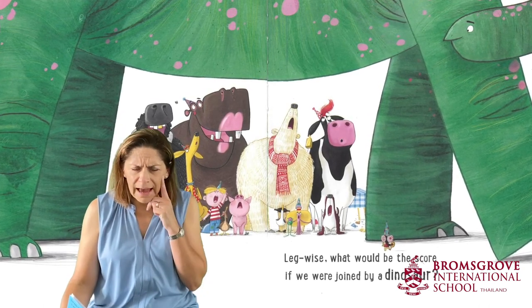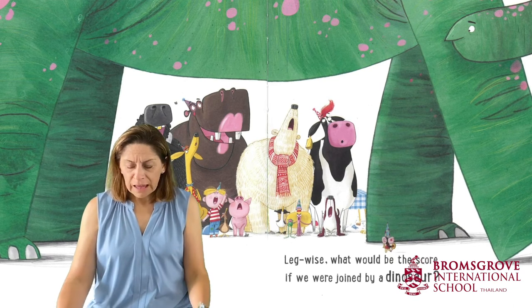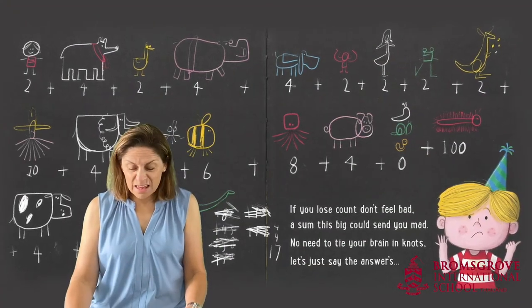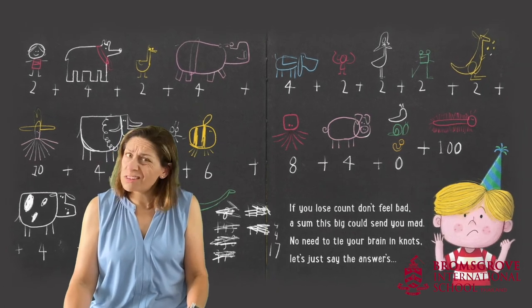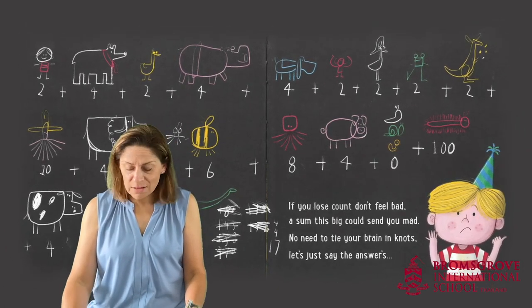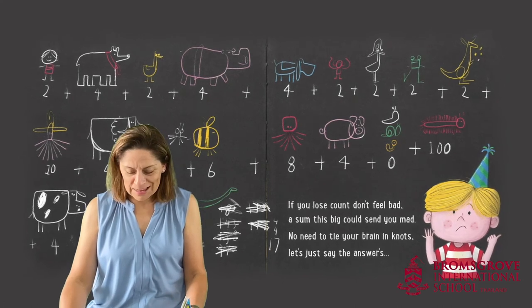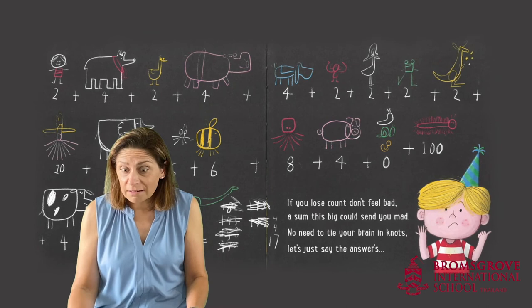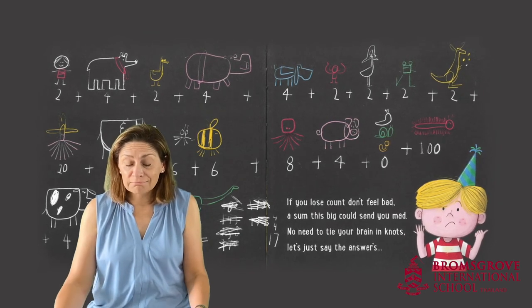There are too many to add up, I think. If you lose count, don't feel bad. A sum this big could send you mad. No need to tie your brain in knots — let's just say the answer is lots.